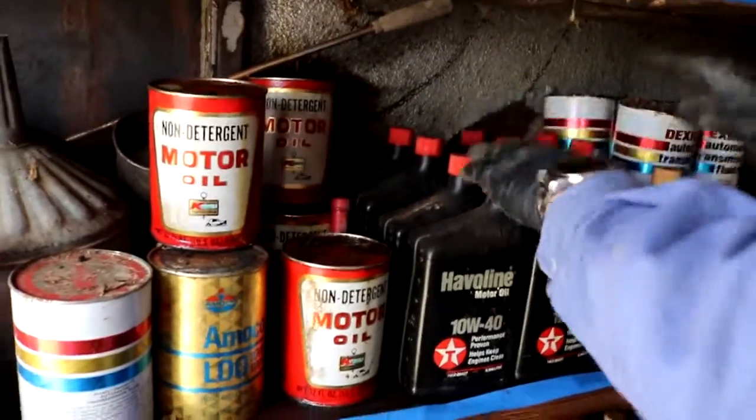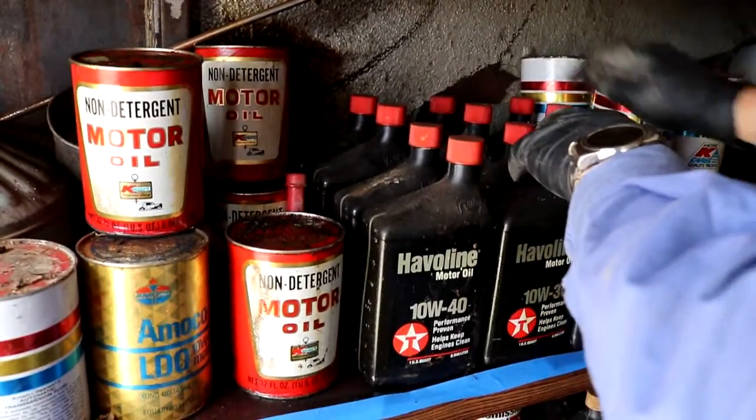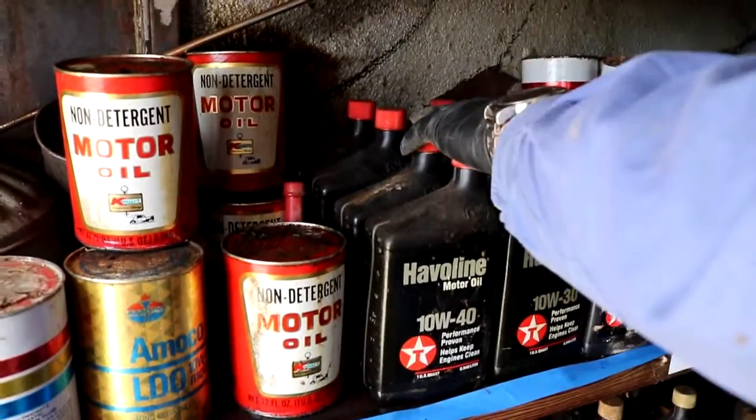We've got Javelin — twelve of those. I believe those are all full.